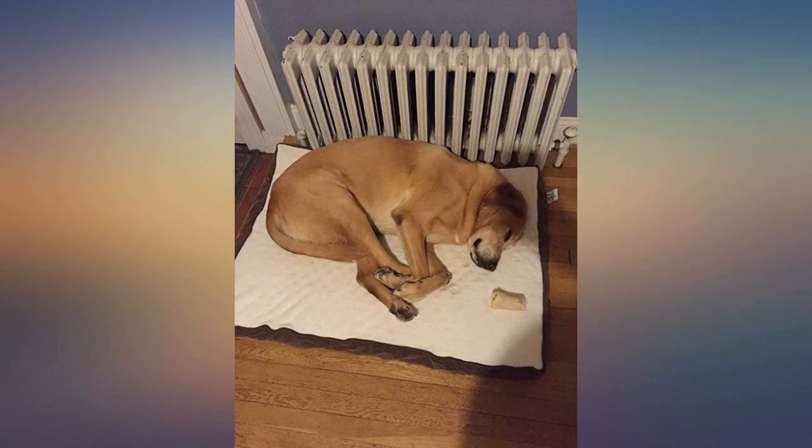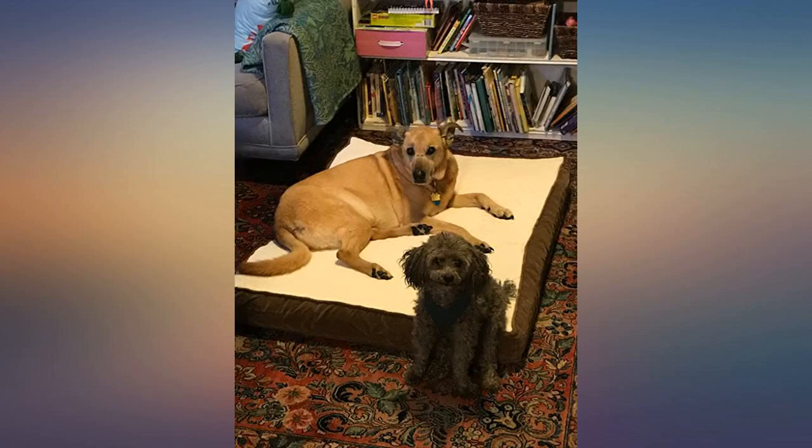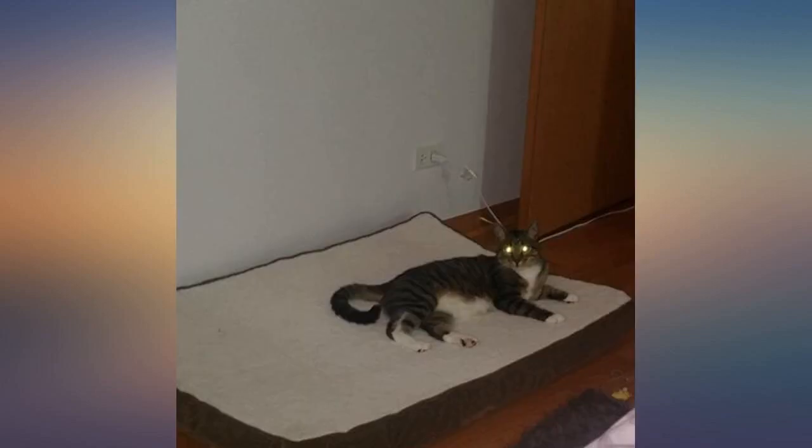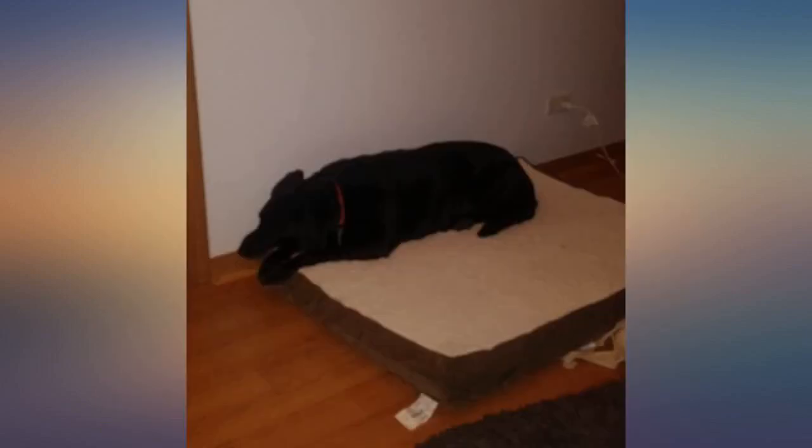I have two yellow labs. One is almost 14. He has hip and rear leg problems. This bed has been a godsend. I put it in our family room and he was on it within 20 minutes. Loves to nap on it. I lay down with him the first time and it is so cushiony soft I wanted to take a nap on it.